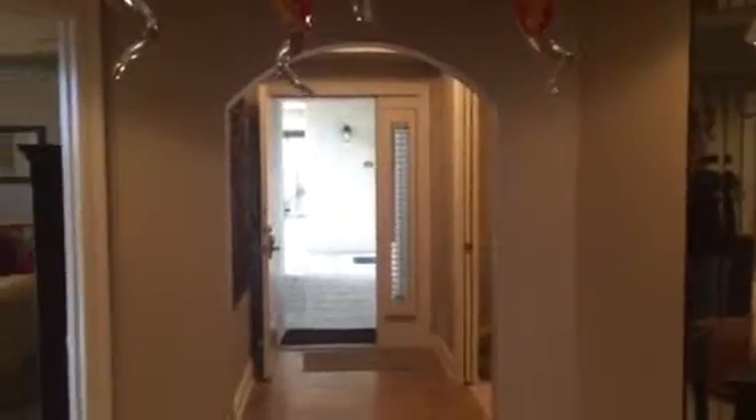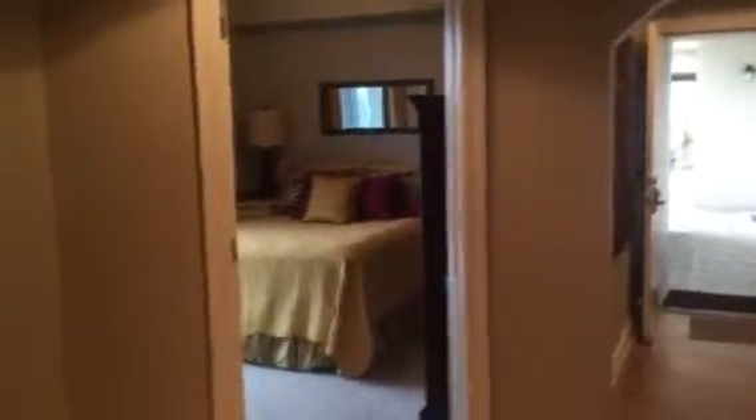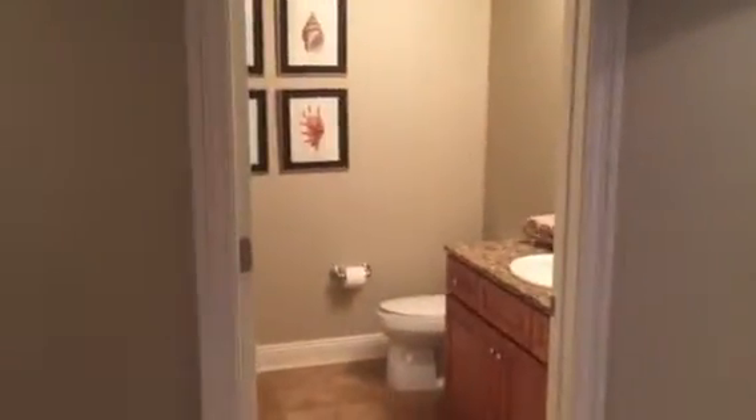So two bedrooms face north in this unit — here's a better view. Bunk room to the left, extra bedroom to the right, bathroom. And here's another bedroom.